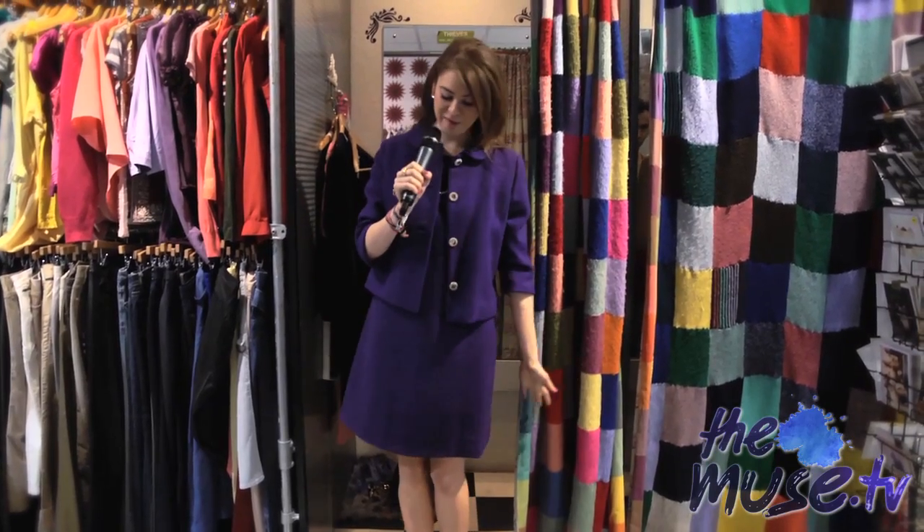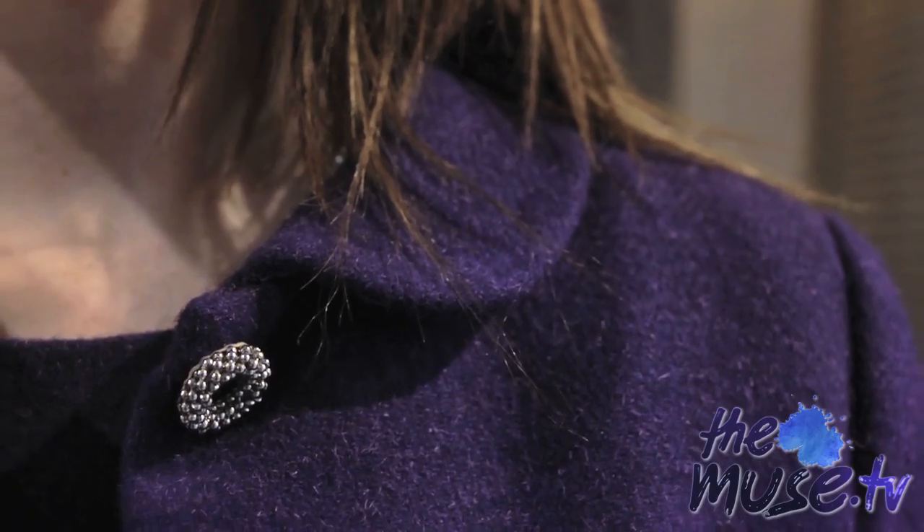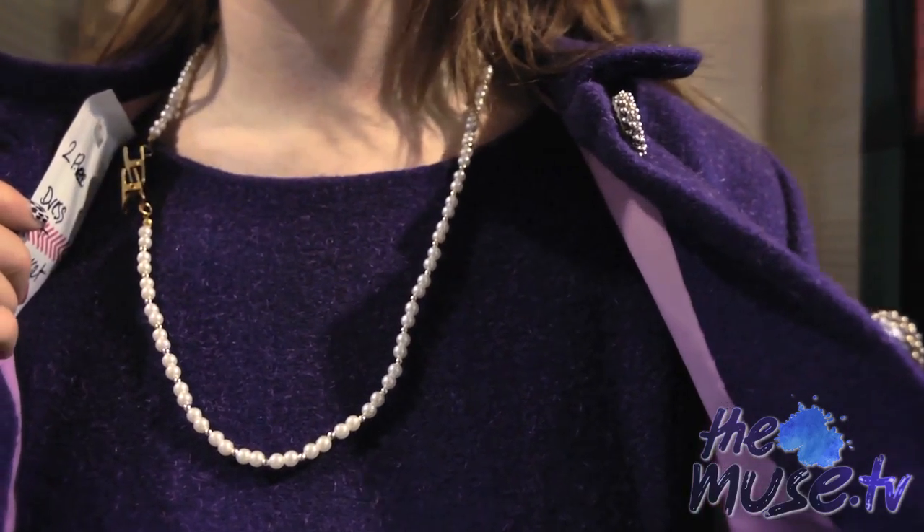Let's start with the fabulous fifties. We have a matching purple dress with a very cute jacket and a very simple string of pearls. It's classy, it's classic, it's elegant. And it also ties in with the whole Jubilee this year.